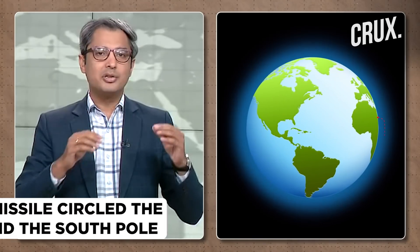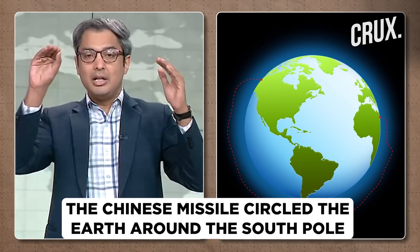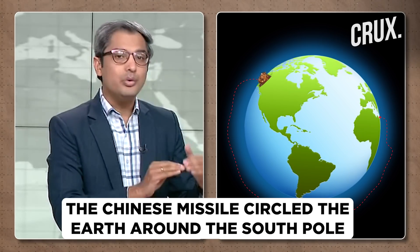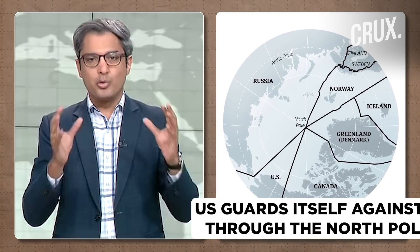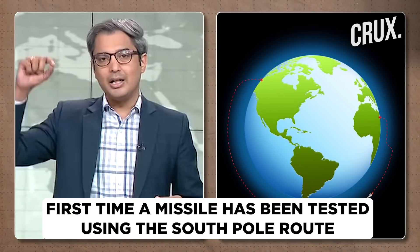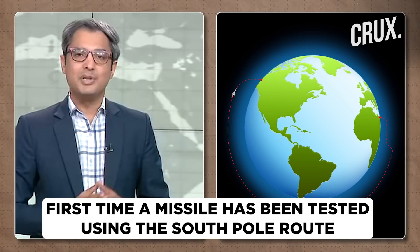In the Chinese hypersonic test that happened in August, this particular missile glided in lower orbit and circled all the way across the circumference of the Earth, around the South Pole. Conventionally, the US has guarded itself against missile attacks from China and Russia through the North Pole route. This is the first time a country has tested a missile using the South Pole route — and that is not something the United States has missile defense for.